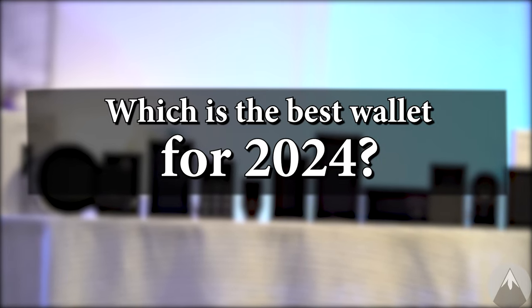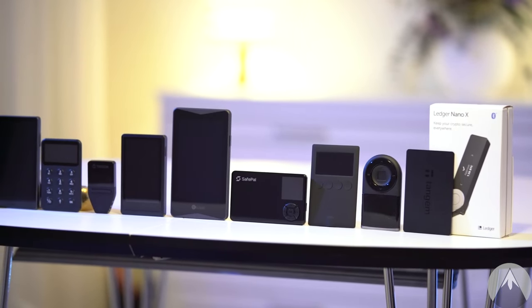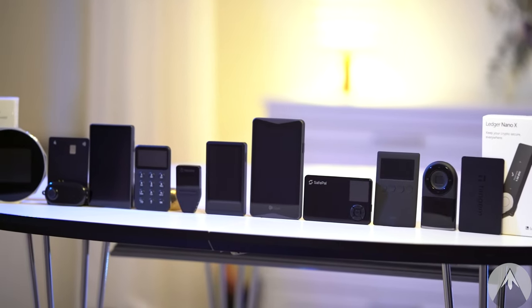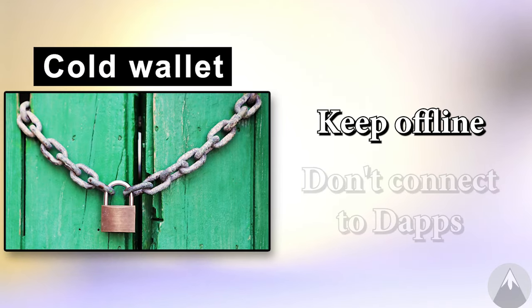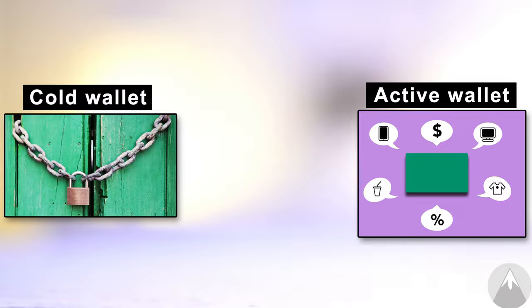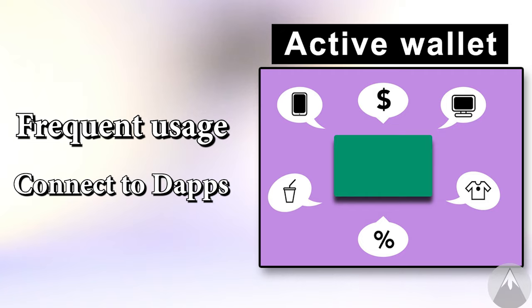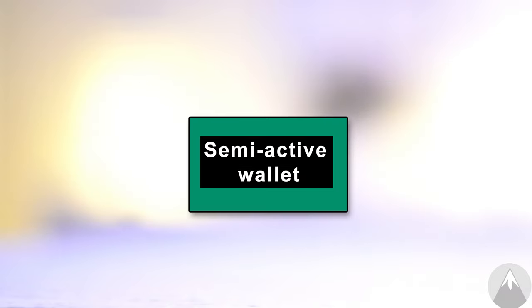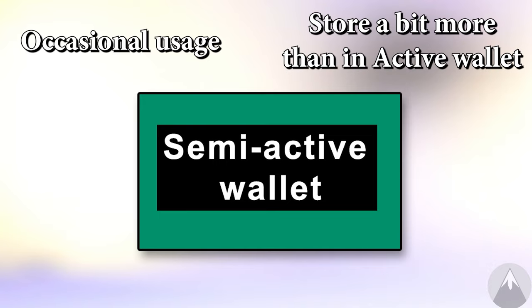So which is the best wallet for 2024? It depends on what you're looking for and what you plan on doing with your crypto — you might need one, two, or even three crypto wallets depending on how you use them. We have cold wallets where we just have our crypto offline and don't touch it or connect it to any sites — this is the safest way to store crypto. We have active wallets that we use often, transfer funds back and forth, use for trading, and connect to a lot of sites. And in the middle we have semi-active wallets that we don't use that often and don't connect to too many sites, acting as a buffer to our active wallets.